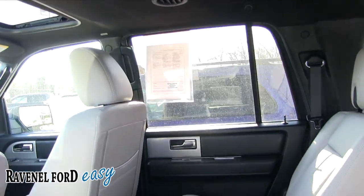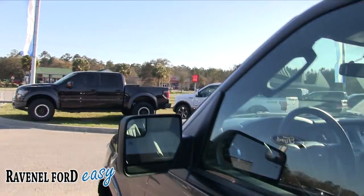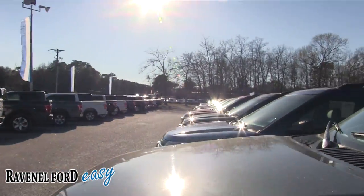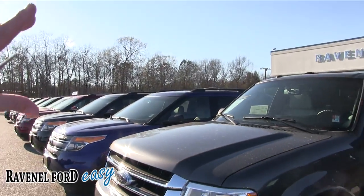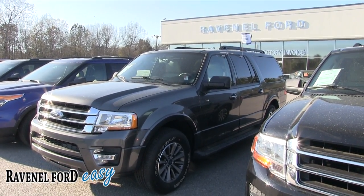No rear DVD, but you can add that in if you need it. It's very clean — actually very clean. Good looking car at Ravenel Ford. We've got a bunch of them — a ton of Explorers and Expeditions. Come on down and see us today. We do appreciate it. Have a good one — we'll see you soon.